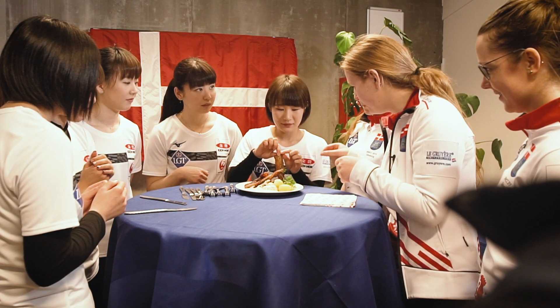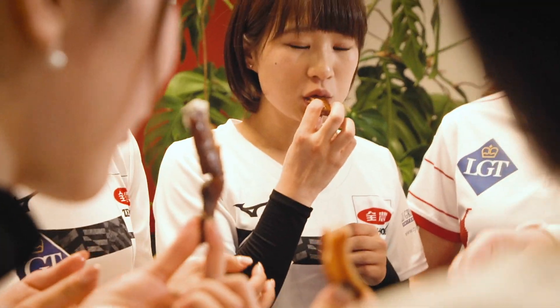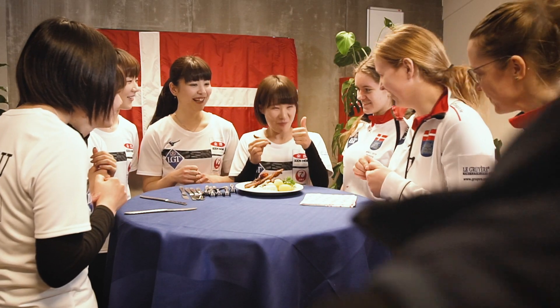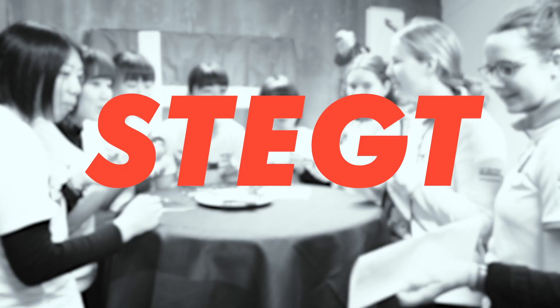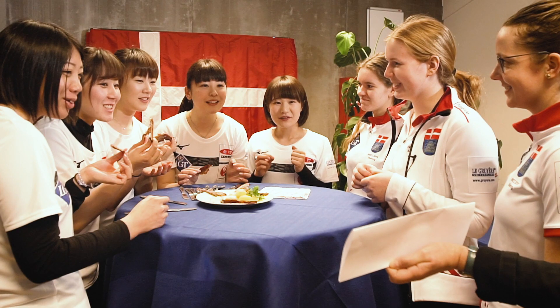You can kind of rip off the meat from the fat. We're going to have to get you to try and say the name. Stegt flæsk. Stegt flæsk. Med persillesauce. Persillesauce.